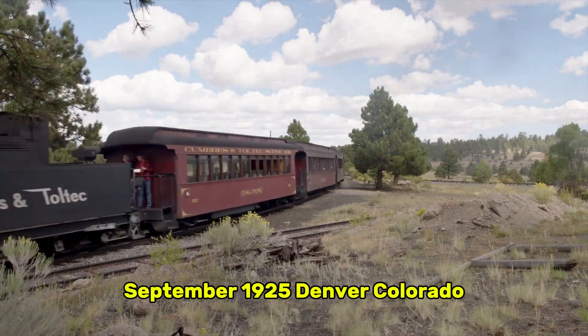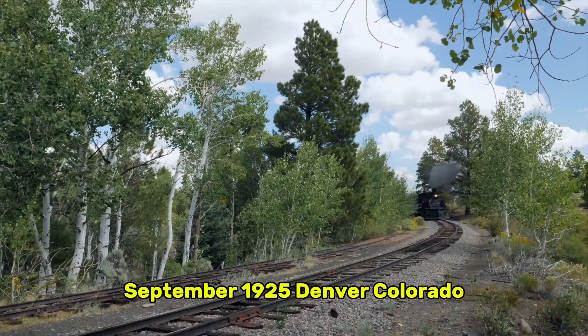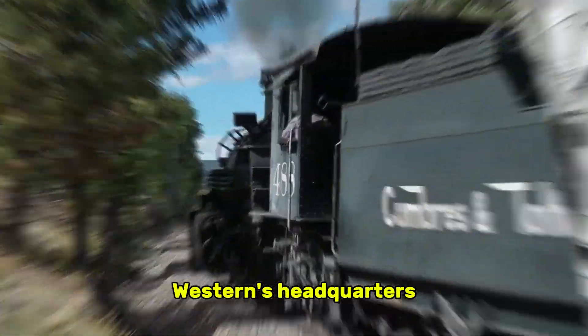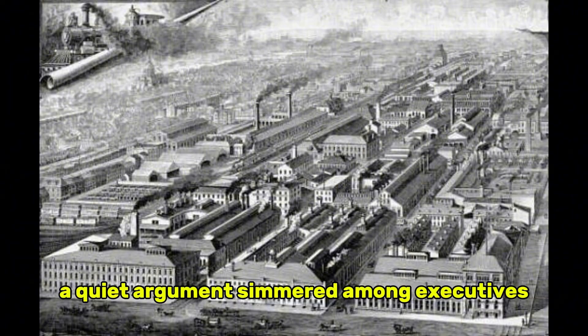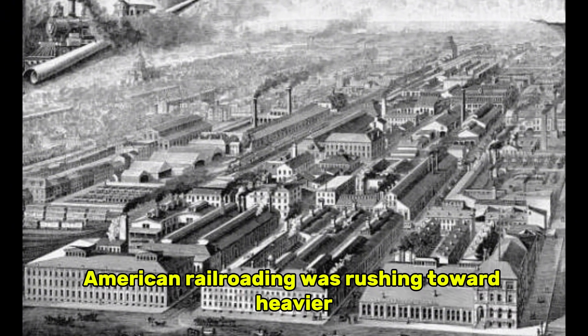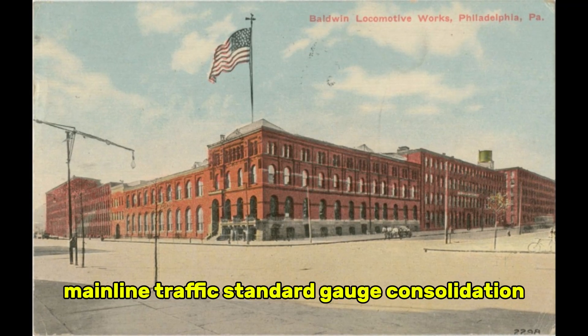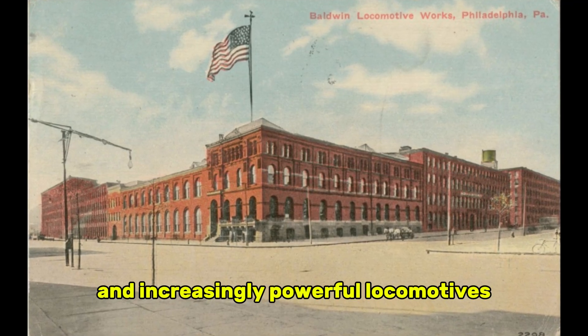September 1925, Denver, Colorado. In a conference room above the Denver and Rio Grande Western's headquarters, a quiet argument simmered among executives. American railroading was rushing toward heavier mainline traffic, standard gauge consolidation, and increasingly powerful locomotives.